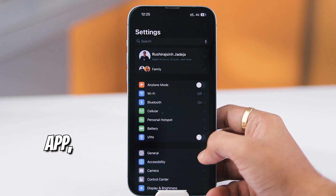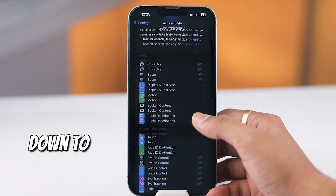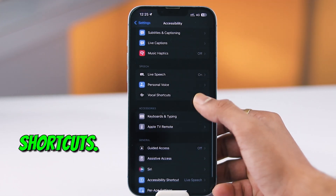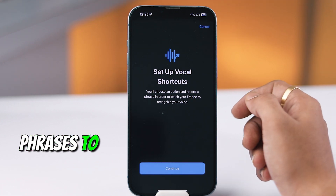First, head over to your Settings app and we'll be making a quick stop in Accessibility. Once inside, scroll down to find the new option called Vocal Shortcuts. This feature is what allows us to set custom phrases to trigger Siri.